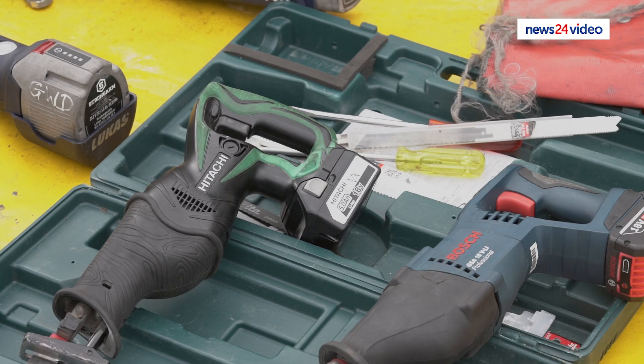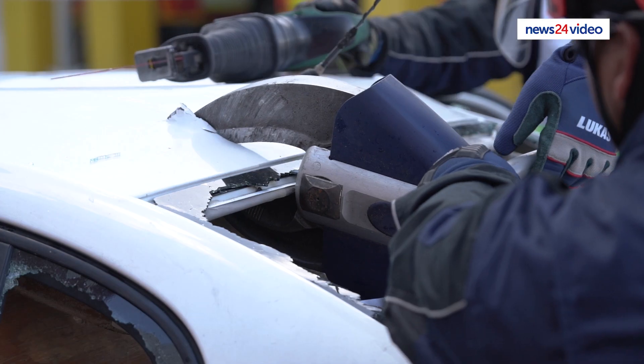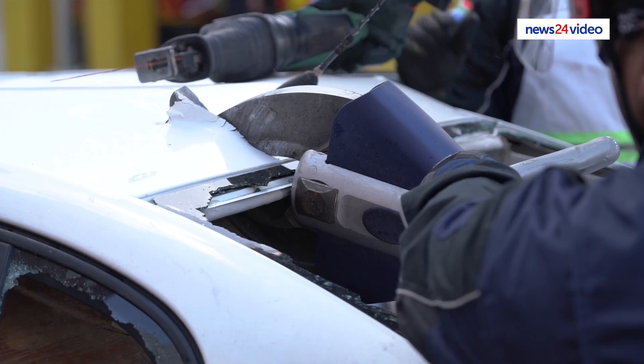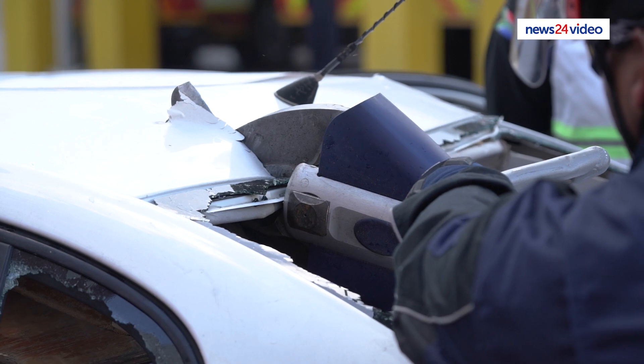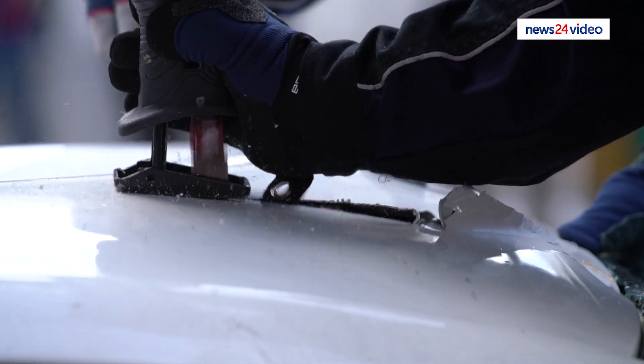Stabilization equipment, breaking equipment, the jaws of life that consists of a spreader, a cutter, hydraulic ram. And in order to stabilize vehicles, we would use V-struts and step shocks.